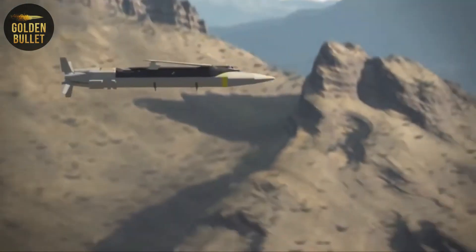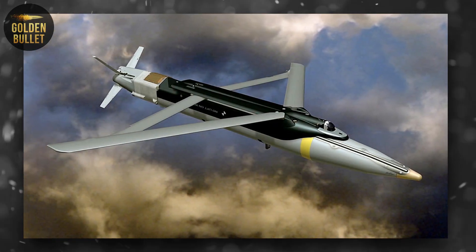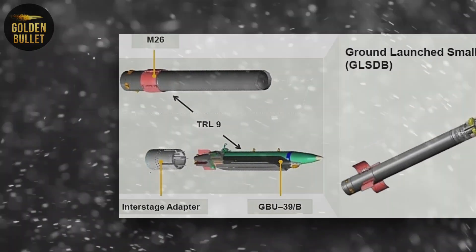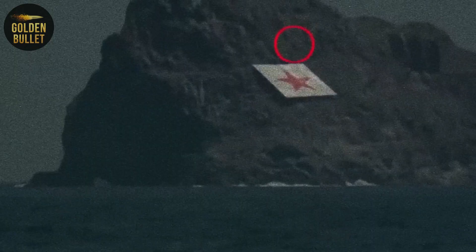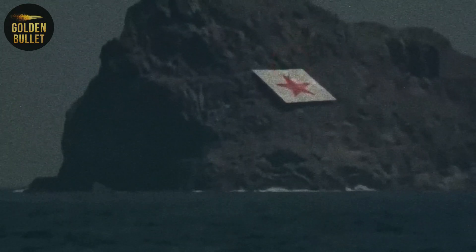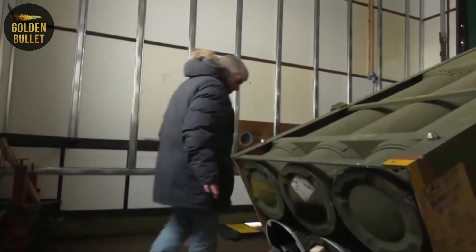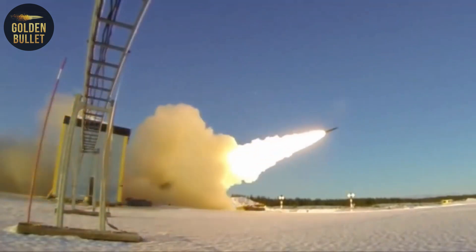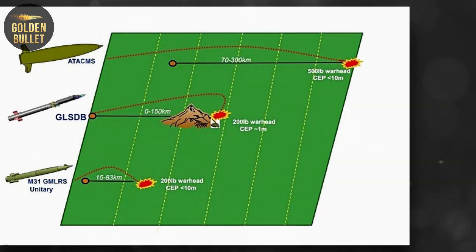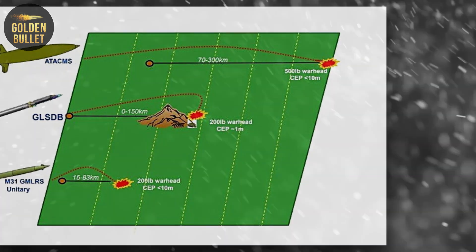So what is GLS-DB? This is a GBU-39 small-diameter bomb, docked with the engine of a standard 227-millimeter M-26 rocket from the MLRS, M-142 HIMARS, and M-270 MLRS. The GLS-DB's firing range exceeds 150 kilometers. Both systems have been in service with US forces and their allies for many decades and are available in large quantities.